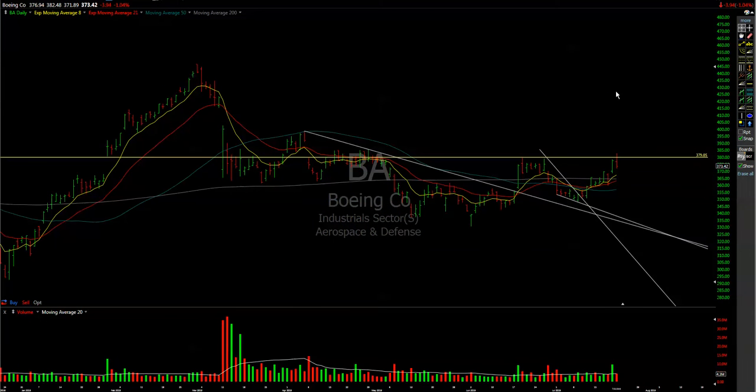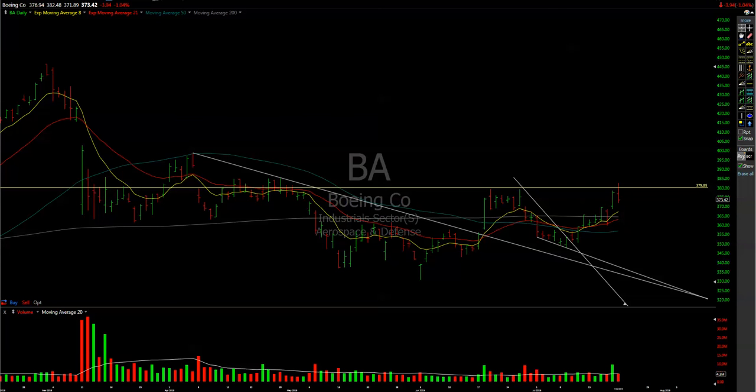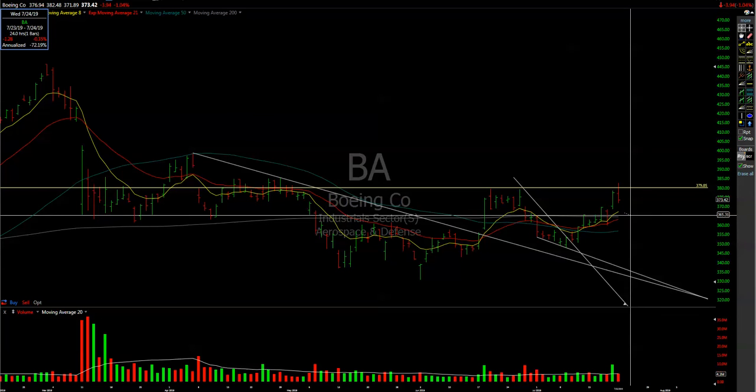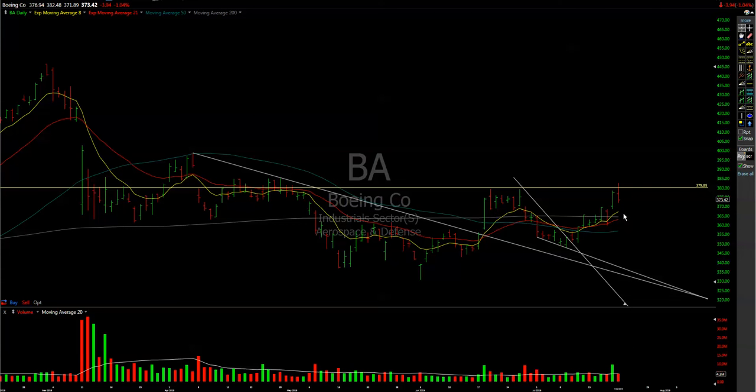At the same time, Boeing doesn't look very strong at the moment. Its resistance was rejected and we might see 366–365 as intraday targets, of course if the market confirms that and opens and goes lower.